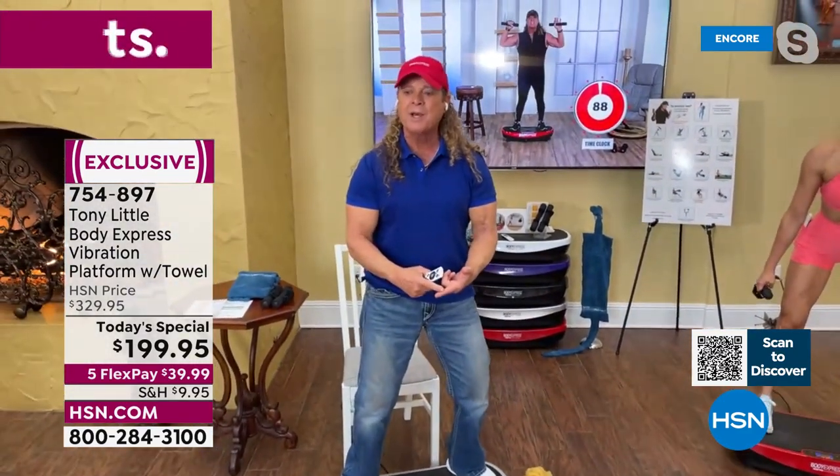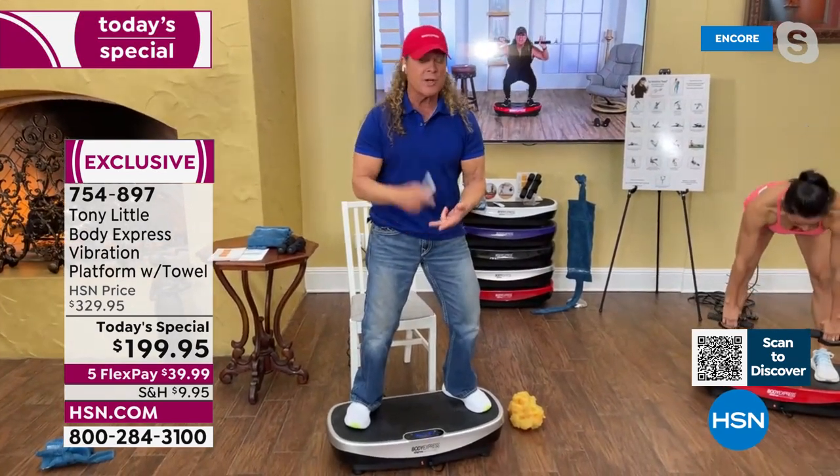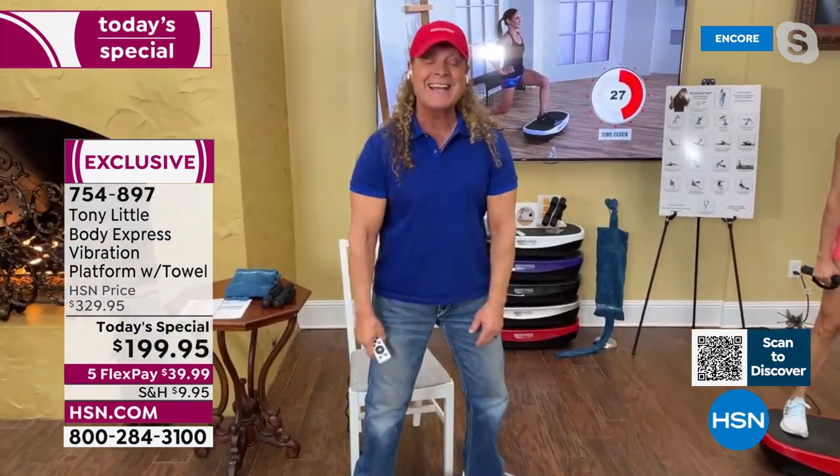You have a beginner program, which is levels one to 20. You have an intermediate program, which is 21 to 40 levels. You have advanced, which is 41 to 70 levels. You have athlete mode, which is 71 to 99 levels.